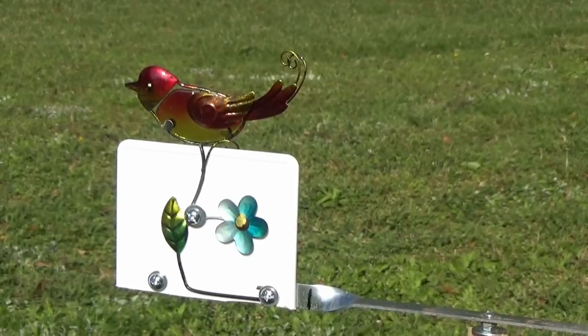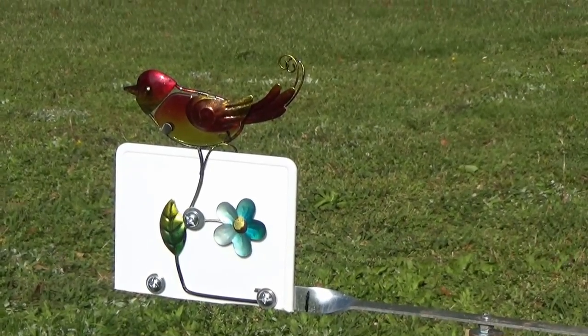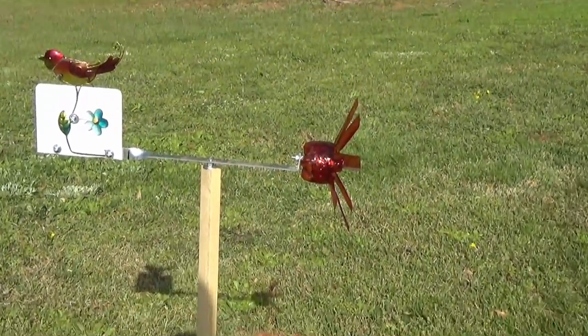You're perfectly welcome, and you're welcome to tune in here and learn how to build Whirly-Gigs with Walter.